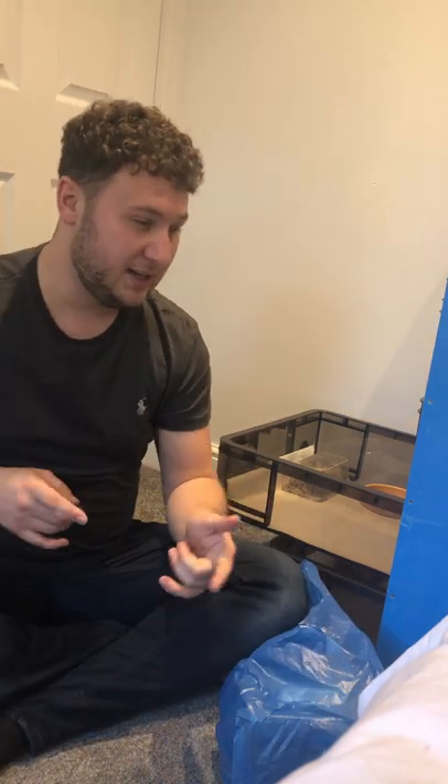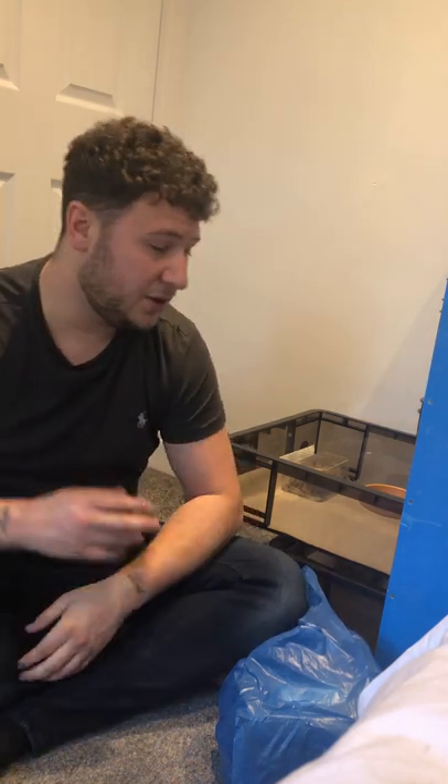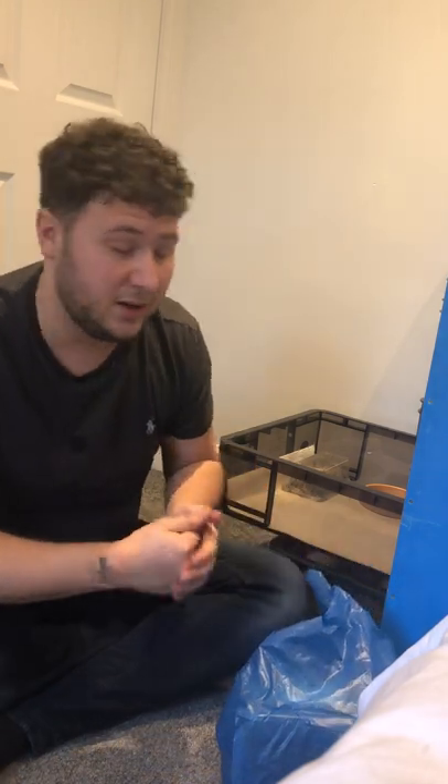First thing I want to say before we get into the unboxing: if it's your first ever reptile or lizard, this is a good lizard. Be warned — they are gonna make you happy, you are gonna fall in love with this. If it's not your first and you're just getting into breeding maybe, like me, it's always worth it.